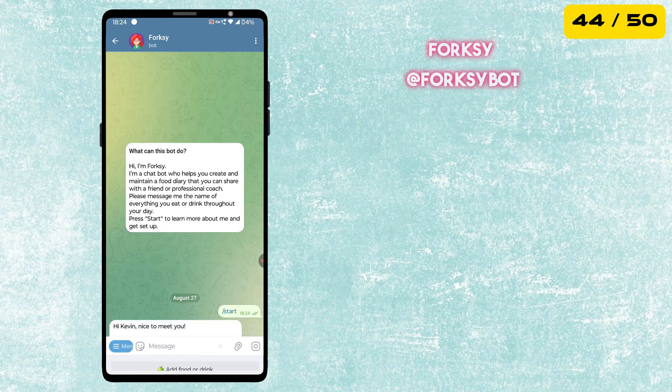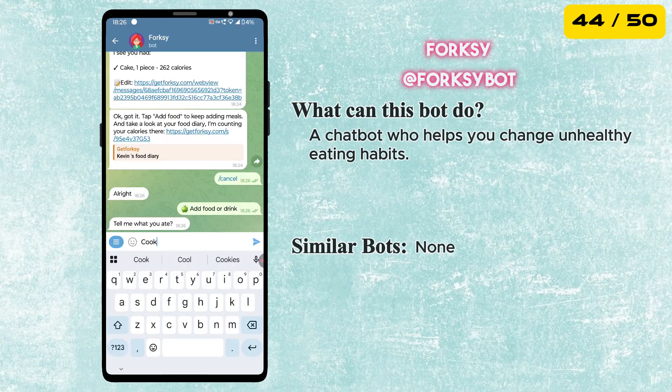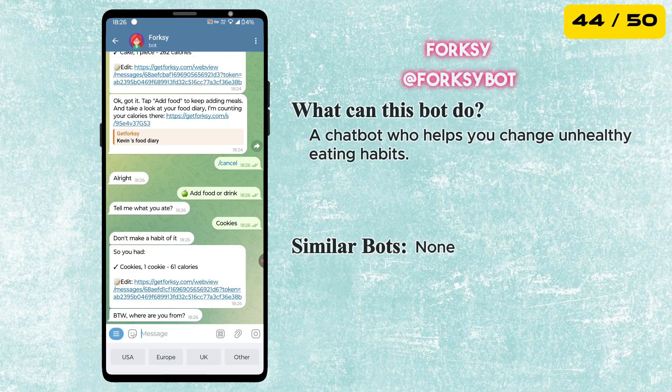Next is the Forksy Bot. It's a smart chatbot that helps you create and maintain a food diary. You can log your meals, track what you eat, and even share the diary with a friend or a professional coach to stay on top of your health goals.